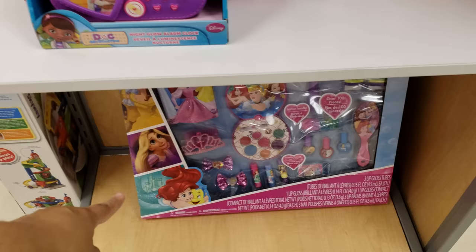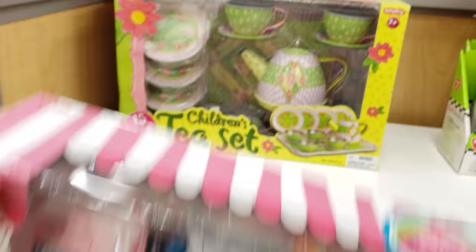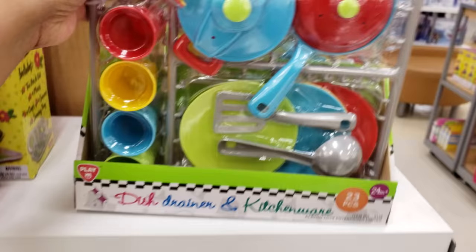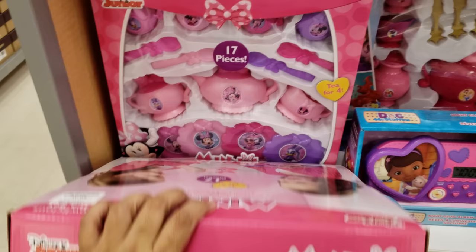We have Doc McStuffins over by another cash register, and then a huge nail polish lip balm kit. Cupcake tea set — oh, tea parties, I missed them — $13. There's another one, a dish drainer and kitchenware set. Isn't that funny? So fun, only $10. And we got a Minnie Mouse tea set. It looks like a lot of them are the same price — they all say $10.